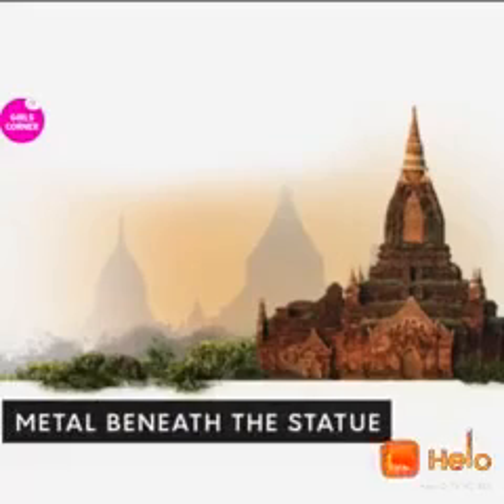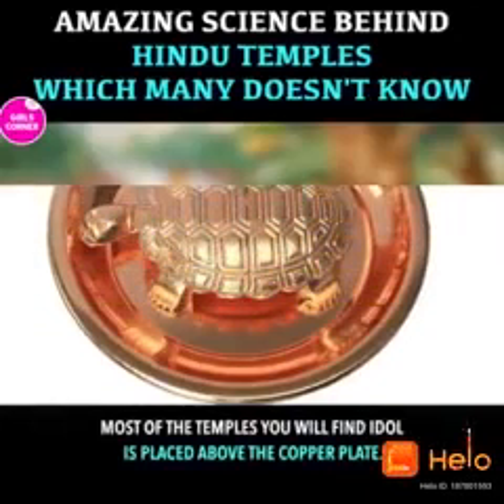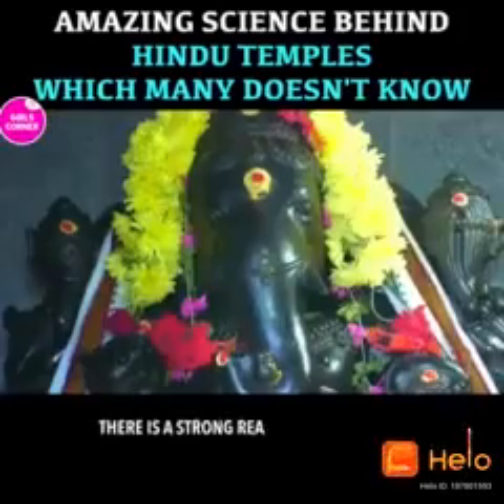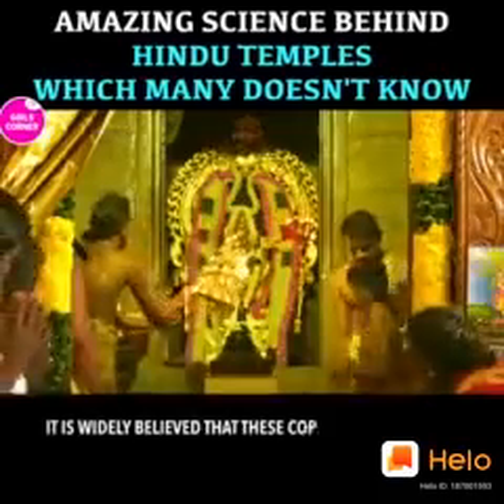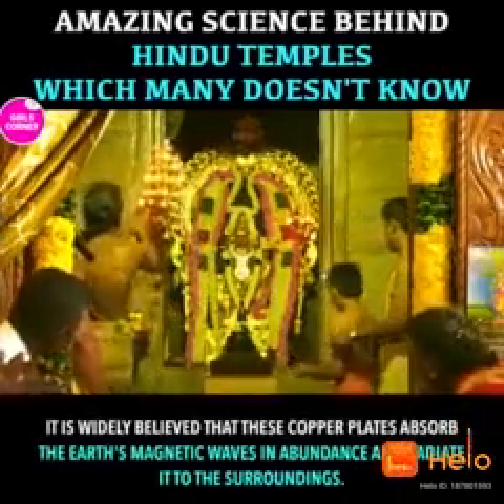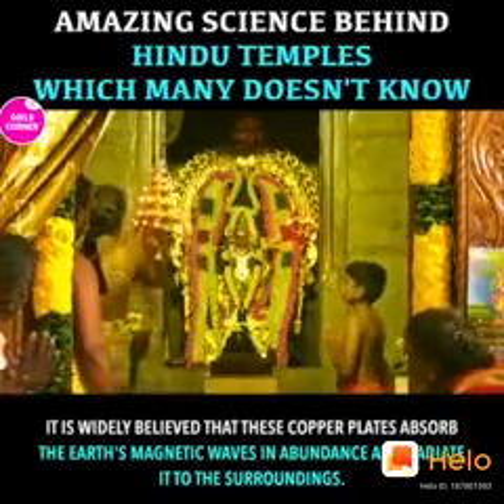Metal beneath the statue. Most of the temples you will find — the idol is placed above a copper plate. There is a strong reason for doing so. It is widely believed that these copper plates absorb the earth's magnetic waves in abundance and radiate it to the surroundings.